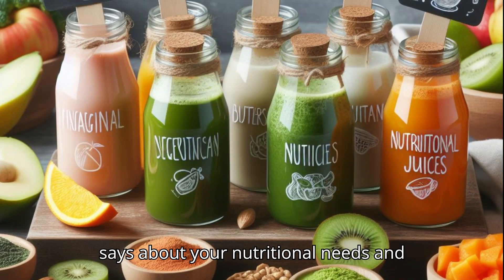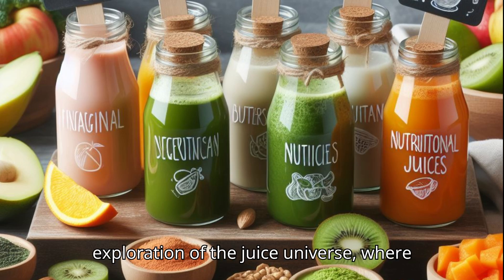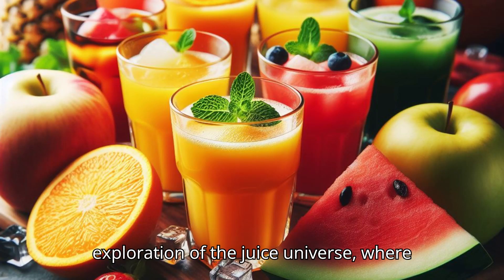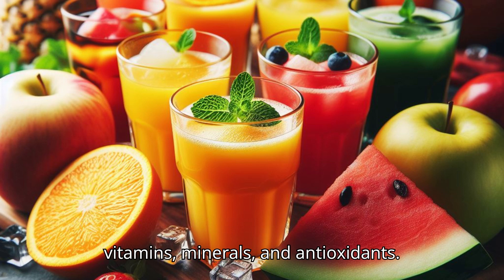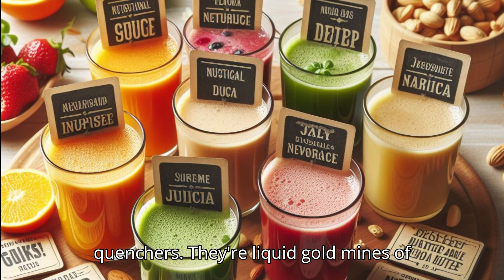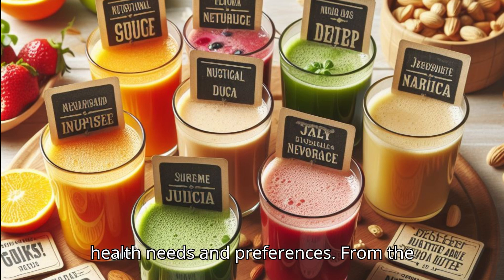Ever wondered what your choice of juice says about your nutritional needs and preferences? Welcome to our exploration of the juice universe, where every sip is a journey into a world of vitamins, minerals, and antioxidants. Juices are more than just thirst quenchers — they're liquid gold mines of nutrition, designed to cater to our unique health needs and preferences.